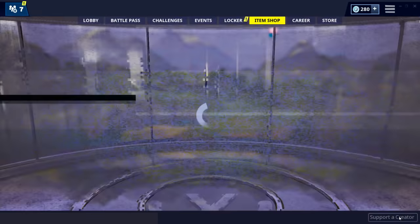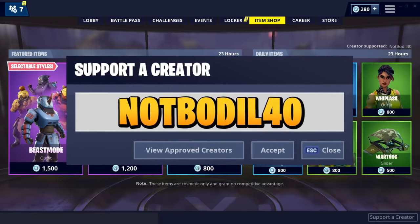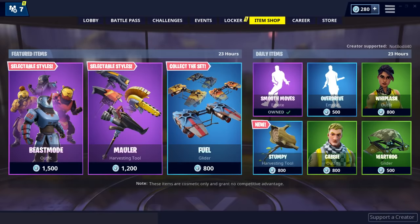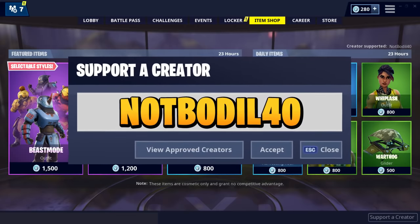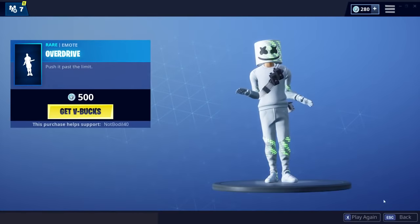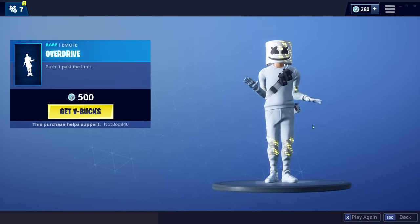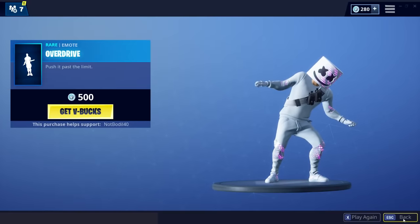Anyway guys, if you are buying something from the item shop make sure to use support creator code NotBoreal40. There are more than 600 people using it already, so thank you so much guys, that's kind of crazy. Currently the emotes include the Overdrive - this one is cool, the emotes are so good.